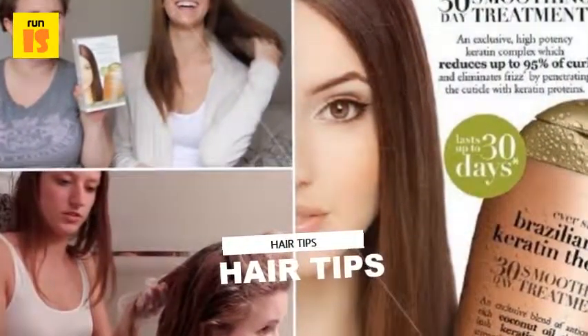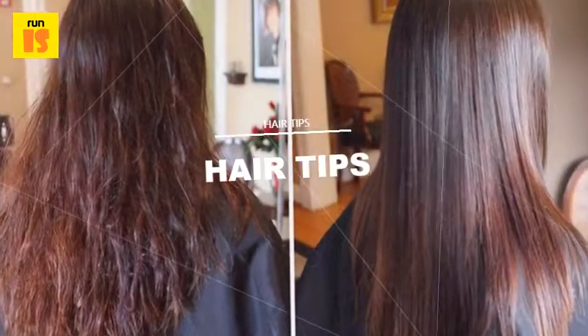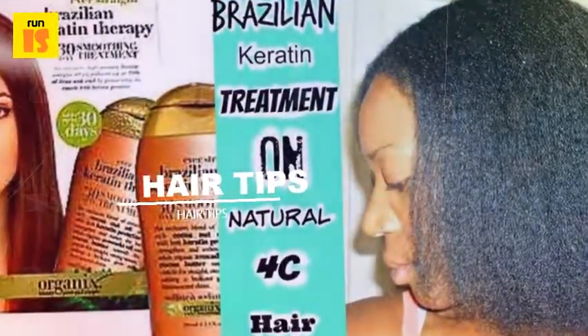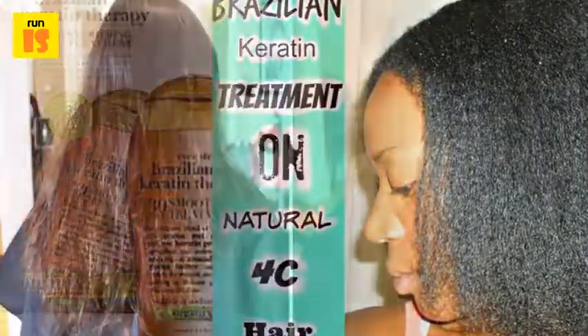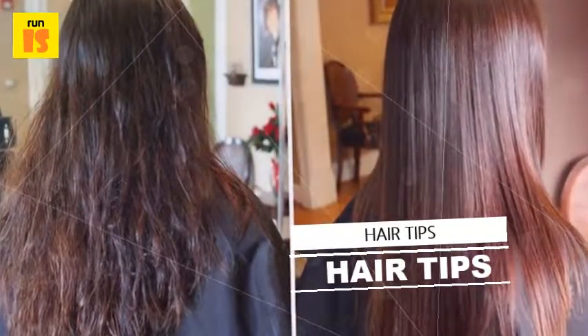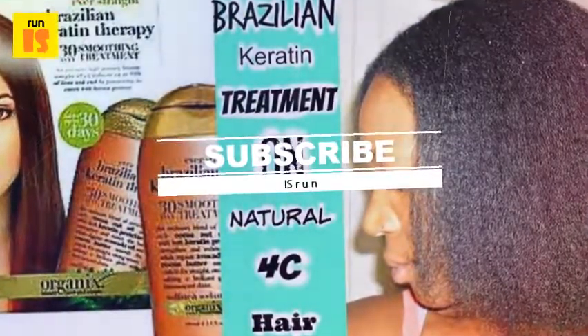The application stays in the hair until it is washed out three to four days later. The product cannot be washed out before then, to allow sufficient time for it to take to the hair. Subscribe to know more hair growth treatments and tips.